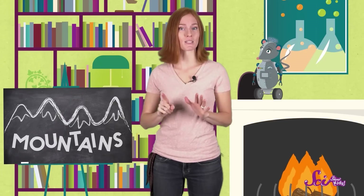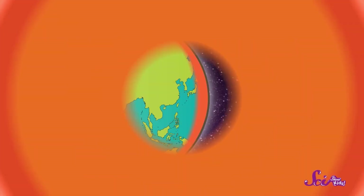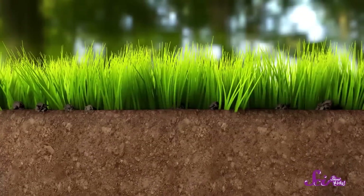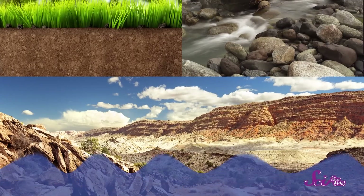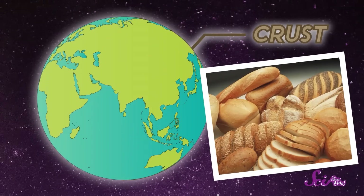Mountains are made of the same stuff that we're all standing on right now — the hard, rocky layer of the Earth's surface called the crust. Sounds kind of tasty, and that makes it easy to remember. The crust is the crispy, crunchy, rocky part of Earth. The dirt, the rocks, and all of the land on the planet are parts of the crust. And it covers the whole Earth, even the land that's underwater. So Earth's crust is kind of like bread crust — it covers everything in the same way that bread crust covers the whole loaf.